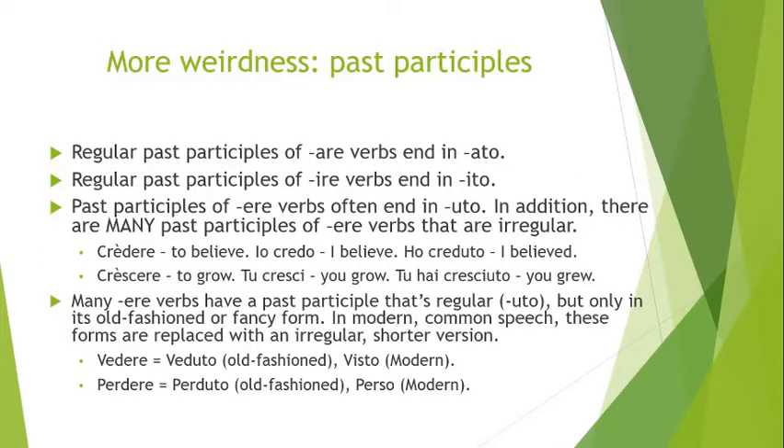Here are some more weird things about ERE verbs. The regular past participles are formed in a slightly weird way. For ARE verbs, past participles are formed by replacing -are with -ato. For IRE verbs, you replace -ire with -ito. For ERE verbs, -ere is replaced with -uto. So -ere becomes -uto — that's kind of a random thing, but that's just the regular ones.